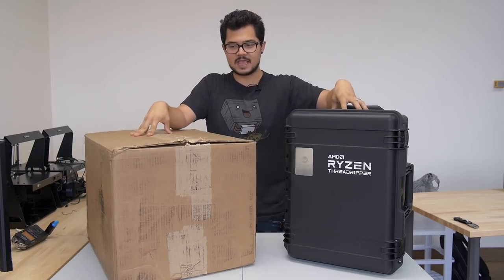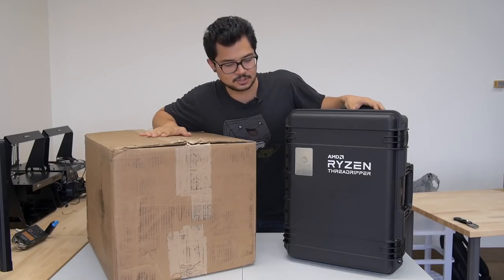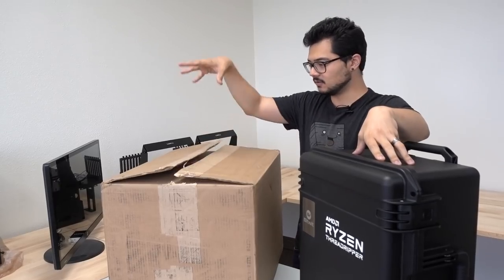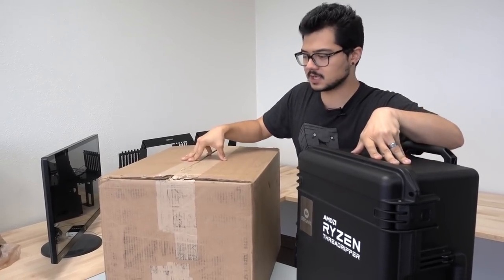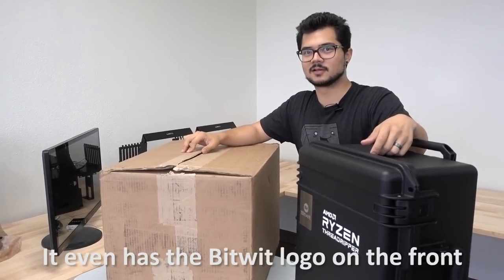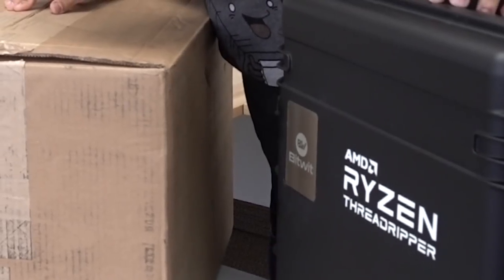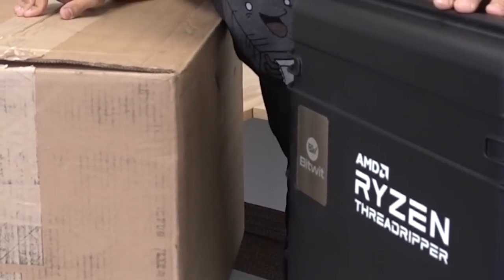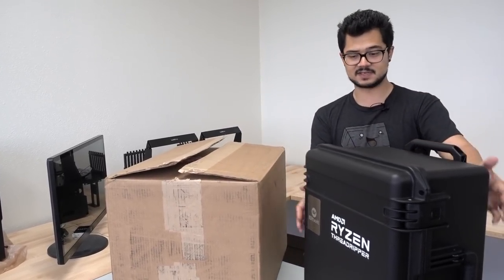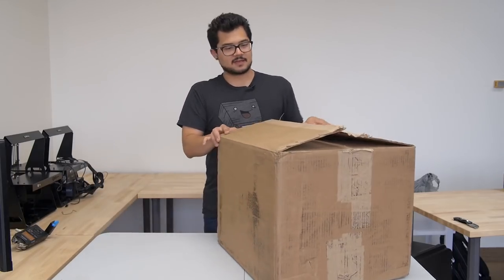I received two packages from AMD last week and I'm not exactly sure which one to open first. Wifey Sauce, the nice case here or the ominous cardboard box? I think it's the cardboard box. The black case looks extra special — it even has the Bitwit logo on the front. This does have a one-of-a-kind Bitwit logo. It's a really nice Pelican case that's customized for the channel, so very excited to actually receive this. We'll put this aside for now and save it for last. So let's go with this guy first.